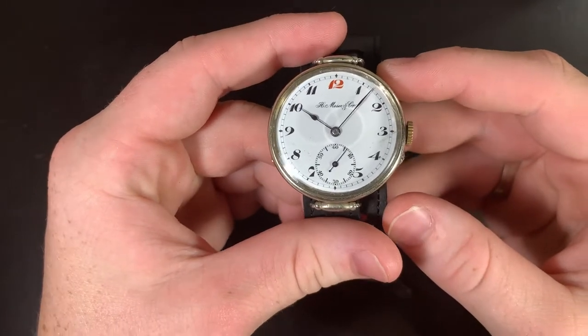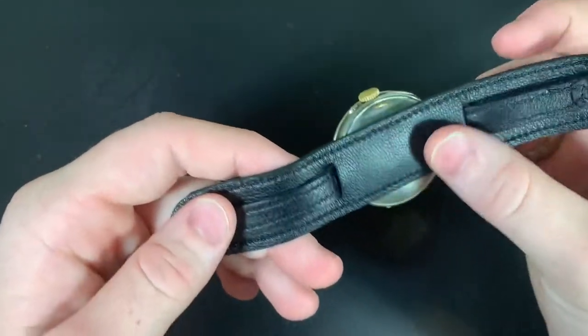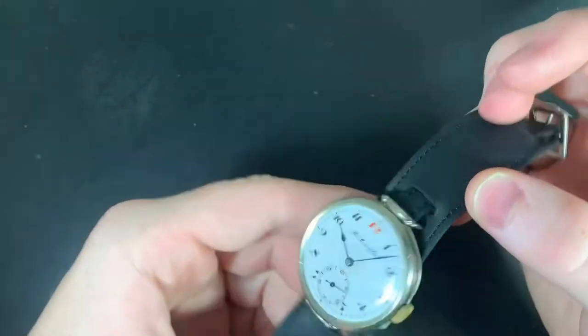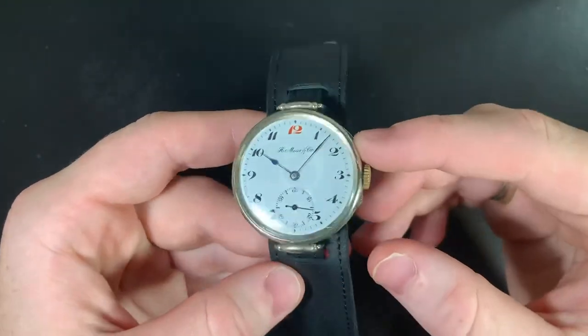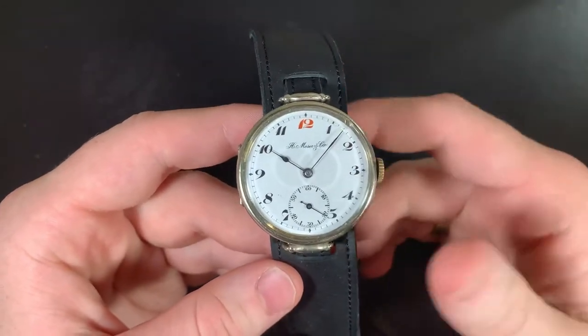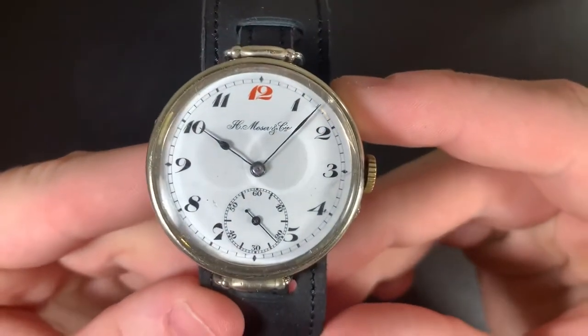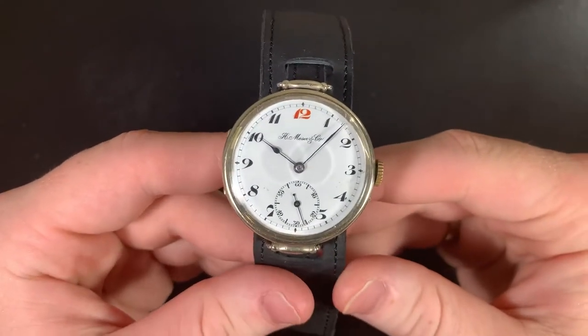Now, this is the watch itself right here. We will get into this type of strap and why it has to be on here — I am not a huge fan of it, and these might be a few downsides. We'll go through them. The brand is called H. Moser and Cie, meaning 'Ko' in Russian. This is a Russian-made watch.